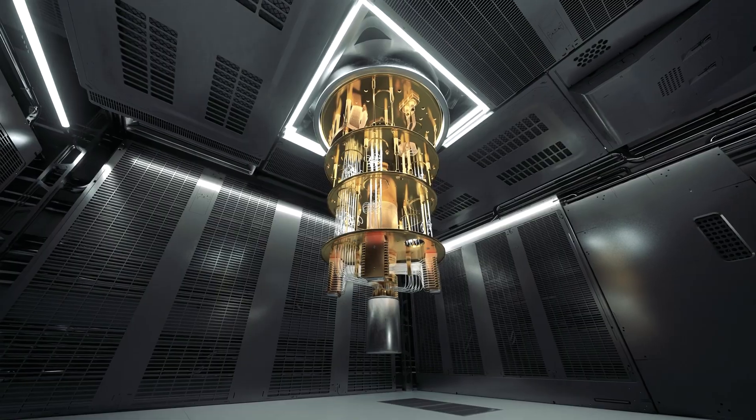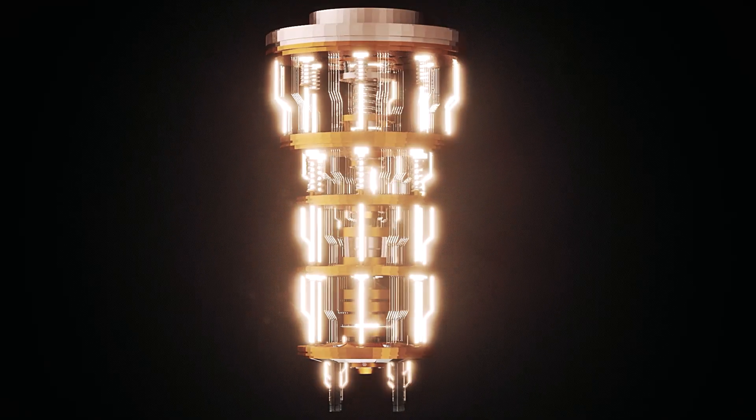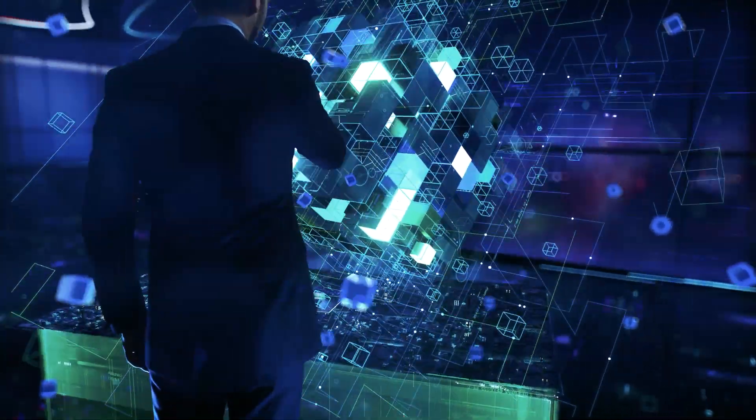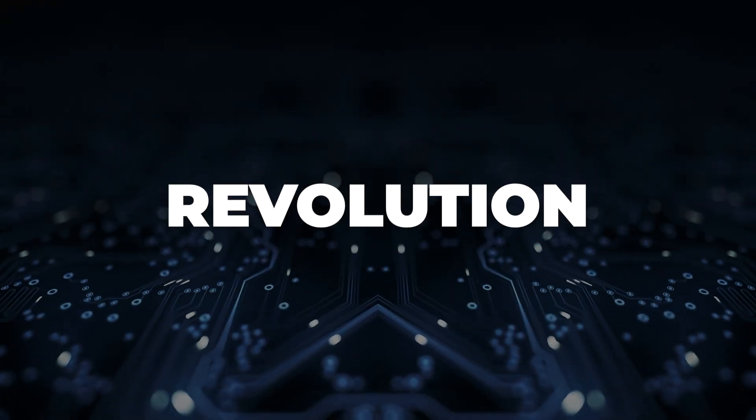Explore the amazing world of quantum computing with individual atoms, where superpositioned qubits unlock the universe's mysteries. Join the atomic level revolution.